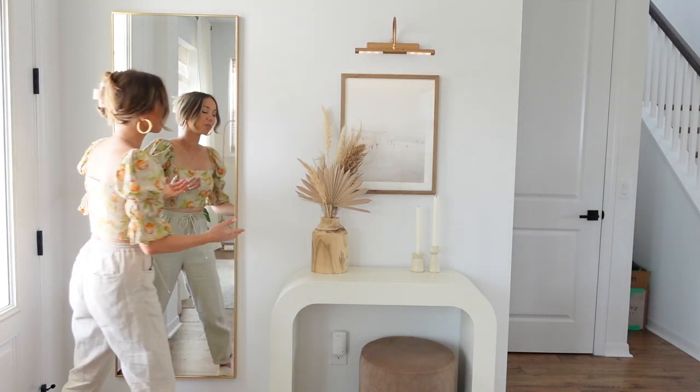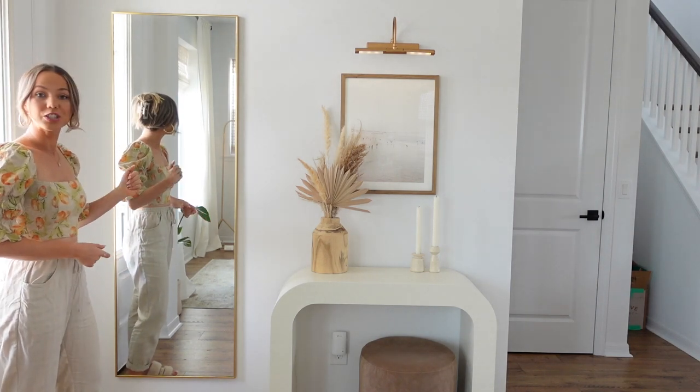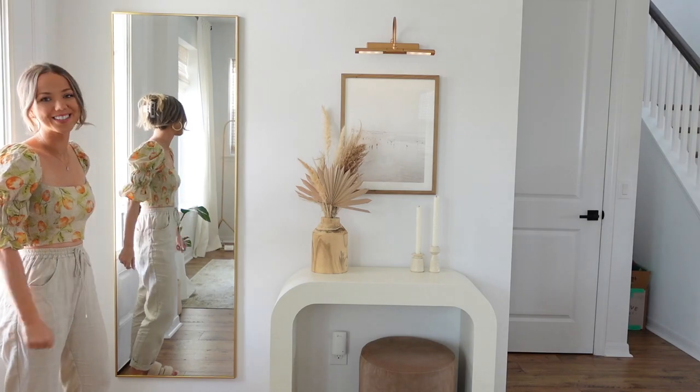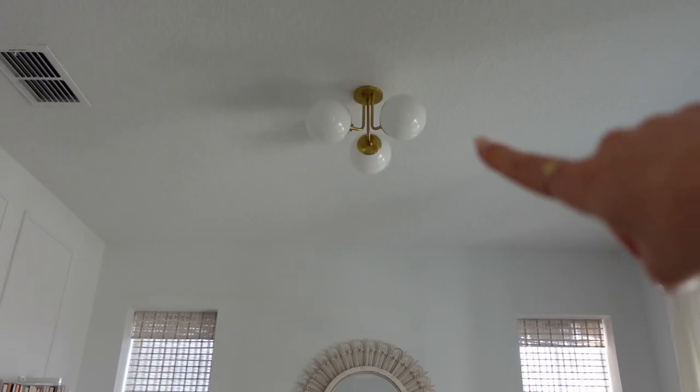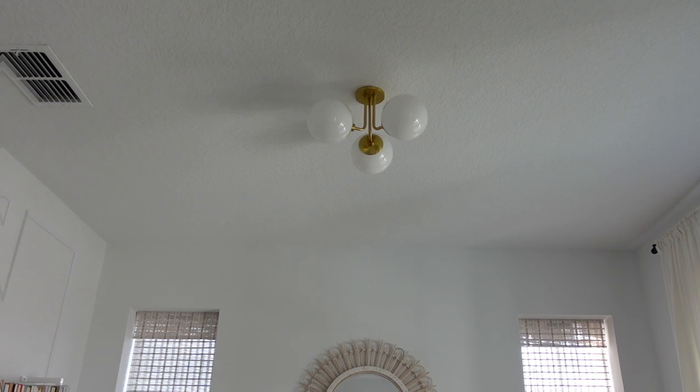We also have this full-length mirror, which is an Amazon find — great for checking yourself before heading out the door. We added a gold globe ceiling light, which is another great addition. That's my office. I really hope you enjoyed this tour. I'm super thankful for this space and hope you enjoyed seeing all the little details. I'll try to link everything in the description. Thank you so much for watching!